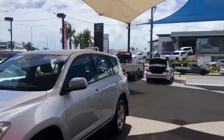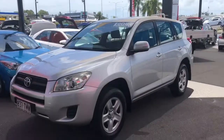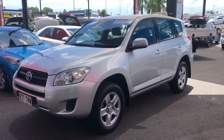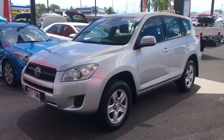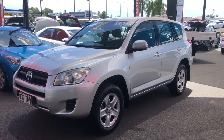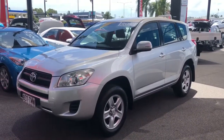Coming back to the car, this one here has been kept in really good condition for its age. It's got approximately 138,000 kilometres on it and has a really good service record as well. As we go around the vehicle I will point out any imperfections that the car has, and also have a look at the service books and the condition inside.